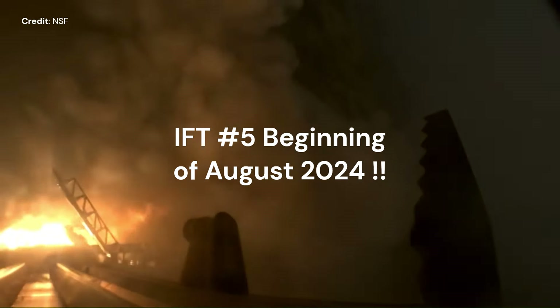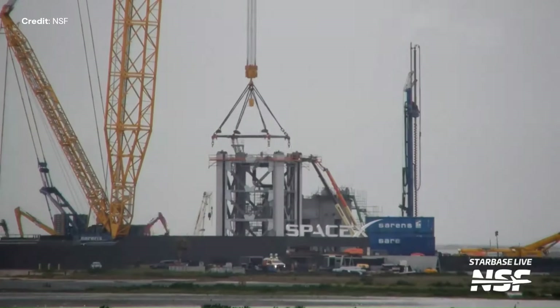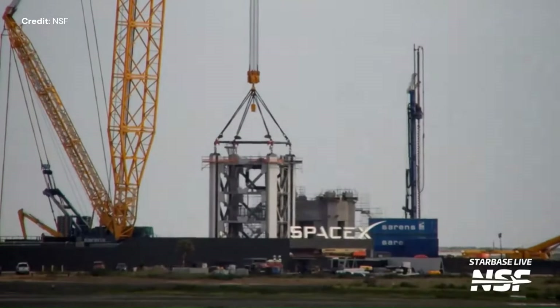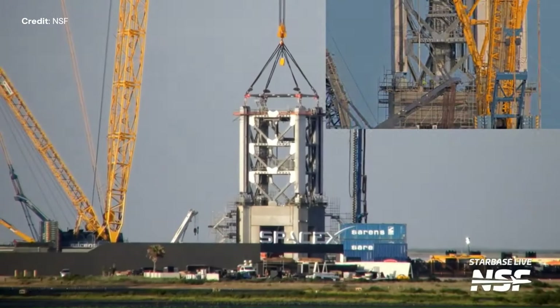I wouldn't book your flight just yet if you plan to witness the launch, as the date may be further delayed. Also at the launch site, the first section of the Mechazilla tower number two has been placed on top of its newly built tower base, much the same as what was happening across the rest of the site last week.